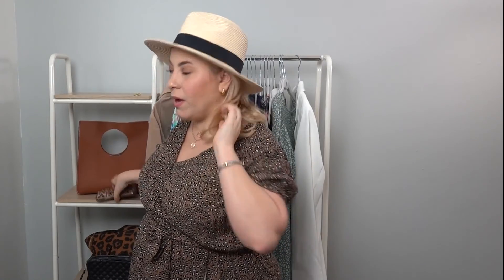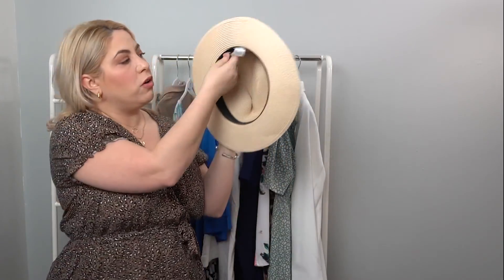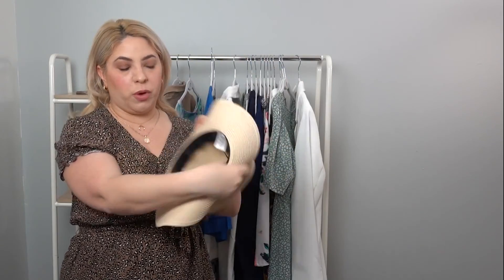Let me talk about some other fun stuff besides dresses. I'm really loving this hat. I've actually had it for about a year or two now and it survived two summers. It's a bestseller on Amazon at $19, and it also comes in a ton of different colors. It's a khaki color with a black ribbon around it. Very comfortable, and it has little strings inside where you can actually adjust how tight you want it to be.